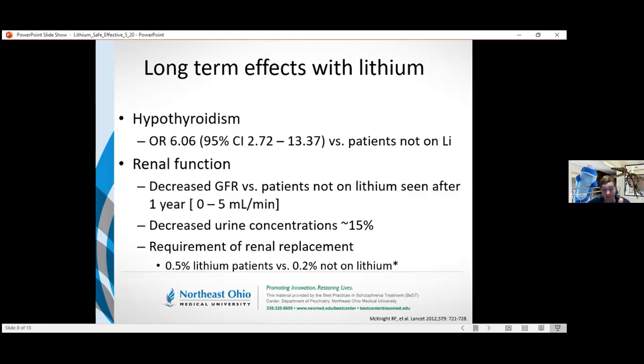The meta-analysis also found that patients on lithium were not able to concentrate their urine as much — it was 15% less concentrated than their peers. However, when they looked at whether patients ultimately went into renal failure and required renal replacement therapy such as dialysis, there was no difference between patients on lithium and those who weren't. So we need to closely watch renal function and may have to dose adjust long-term, but that doesn't mean we can't use lithium. If they get toxic, that's a different story, because that could damage the kidneys irreversibly.